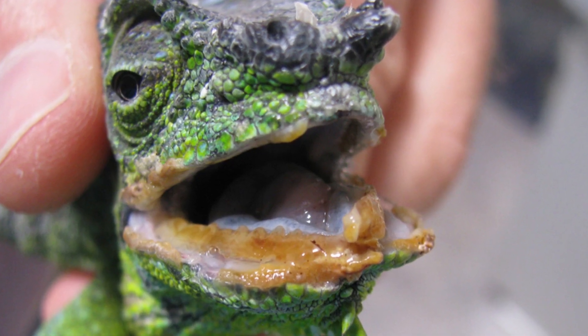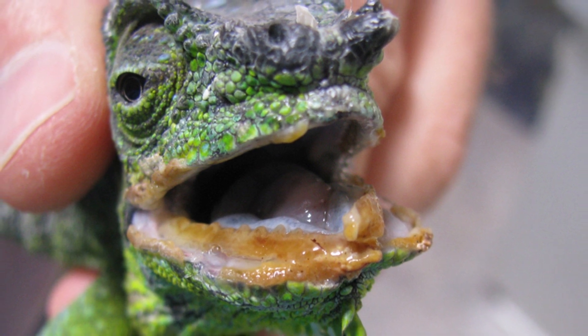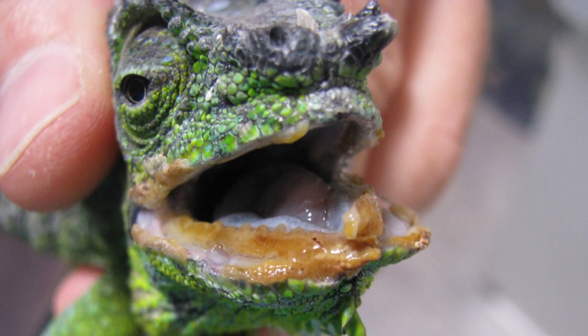Stomatitis, commonly known as chameleon mouth disease, is a disease which affects the oral cavity, tongue, palate, or esophagus of a chameleon. It occurs when an untreated infection spreads and affects the jaw bone.